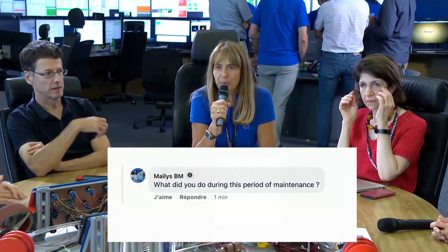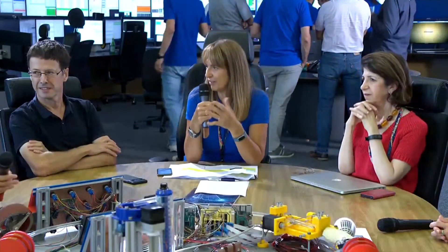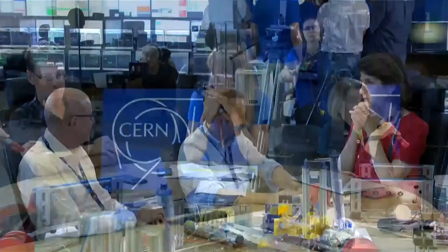What did you do during the period of maintenance? Patricia, what did CMS do before starting RUN3 for the last two and a half years? CMS did some maintenance and we did some upgrades of the detectors. We did a lot of work on the electronics and the trigger system, to try to get ready for the next run and make sure everything was in perfect working order to start RUN3. At the same time we continued publishing.